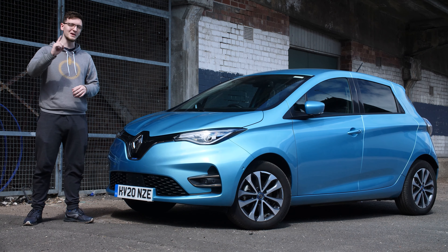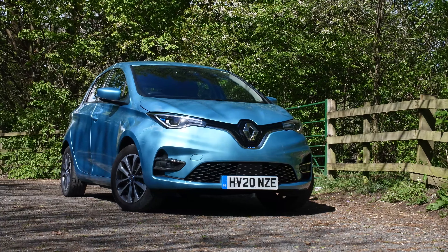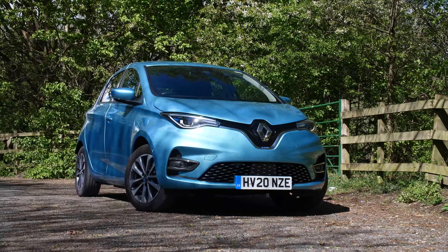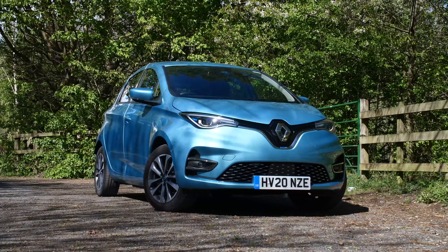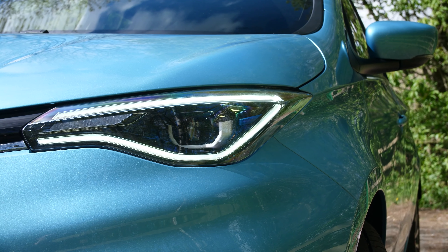Its rather cute aesthetic makes it a great choice for anyone who's not looking for an EV that looks too futuristic, and its rather comfortable and relaxing driving experience means it's a great choice for a zip around town or your commute to work. Let's start with a look around it.